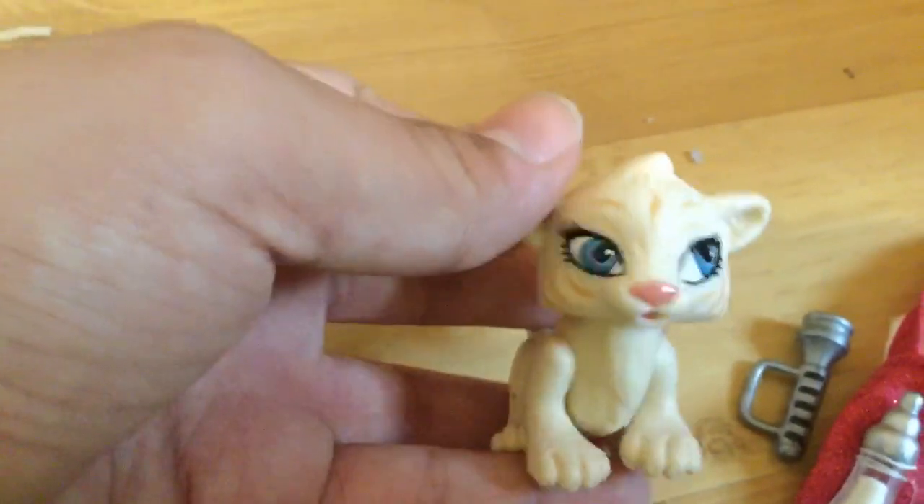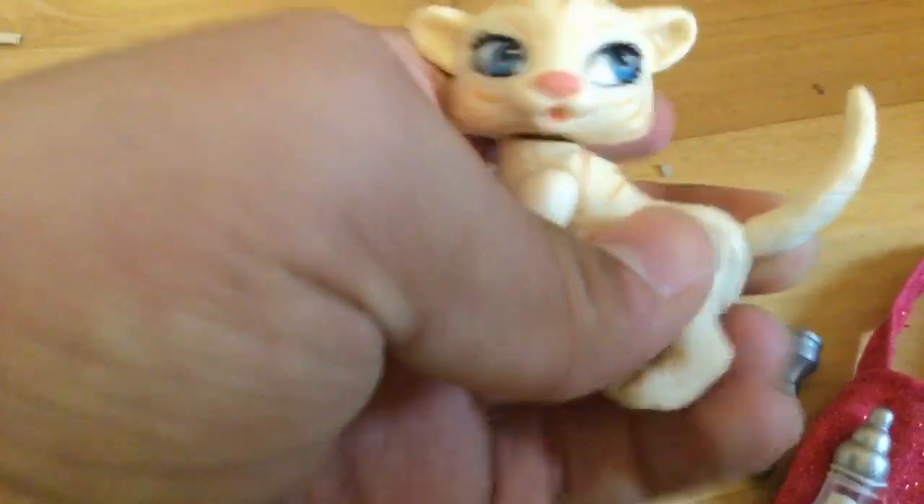And then we have the tiger, and this is so cute. She has articulation at the tail, the head, and all of her limbs. So yeah, those are the accessories.